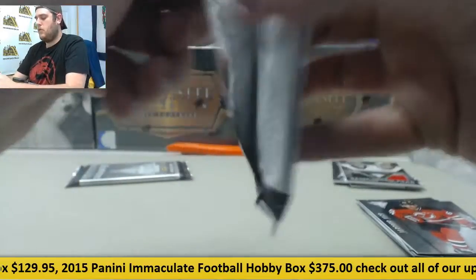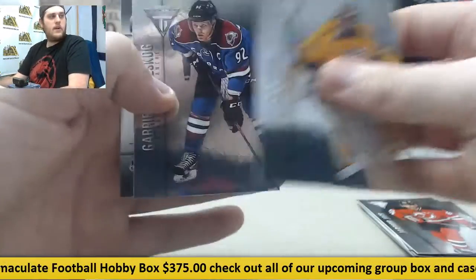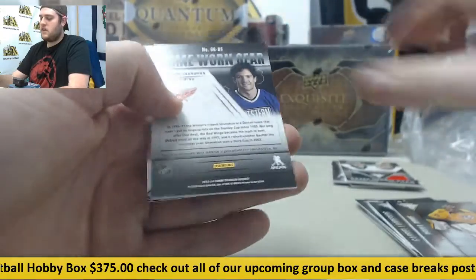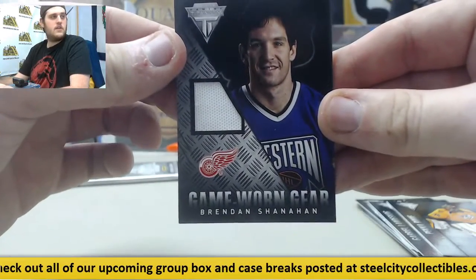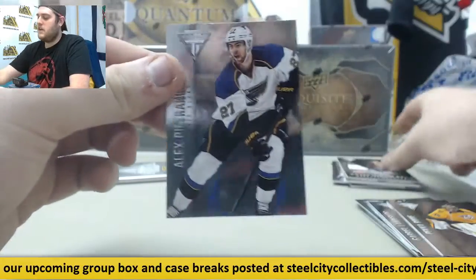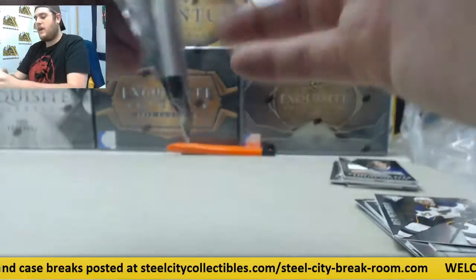Two more packs to go, see what we can pull. Pekka Rinne, Gabriel Landeskog, game-worn gear Brendan Shanahan, and Alex Pietrangelo.